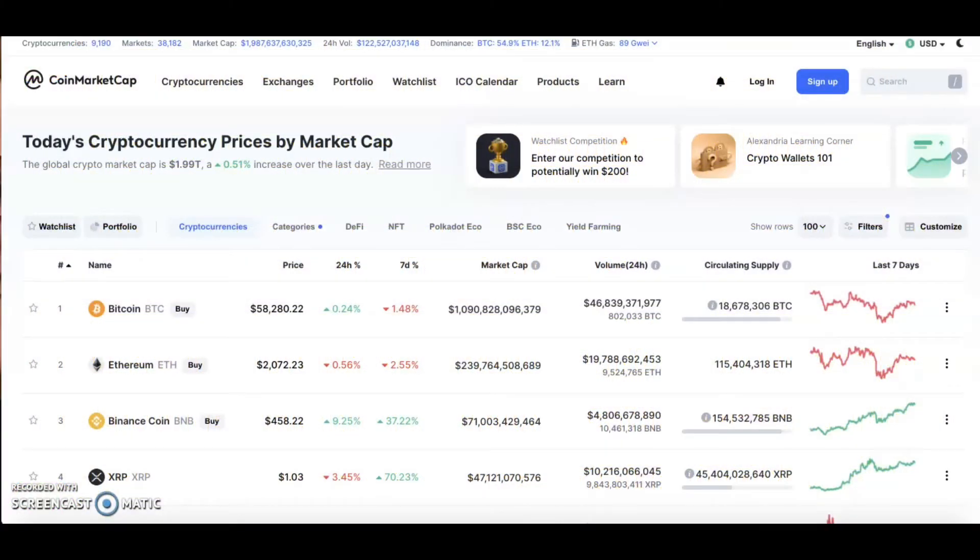What's up everybody, it's your boy here rocking at you with some more crypto. In today's video we're just going to do a quick update on CoinMarketCap — stay tuned for more.